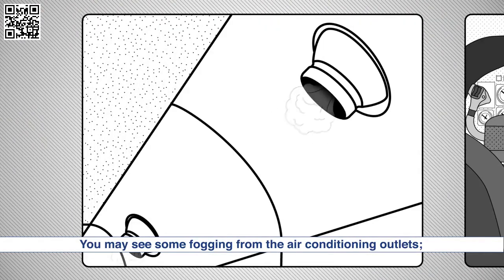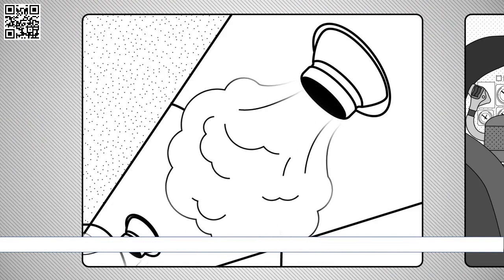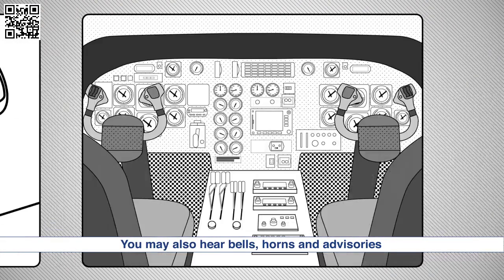You may see some fogging from the air conditioning outlets. This is normal. You may also hear bells, horns and advisories coming from the flight deck. These are all normal and are no cause for concern.